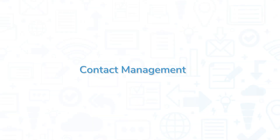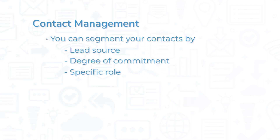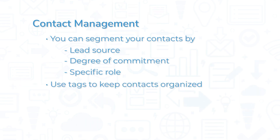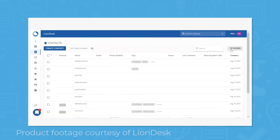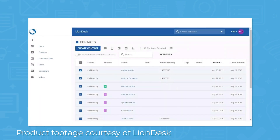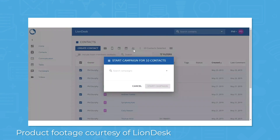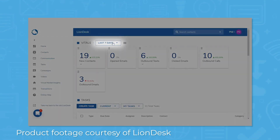LionDesk CRM enables you to stay organized by letting you manage your contacts easily. You can segment your contacts by lead source, degree of commitment, or by a specific role. You can also use tags to keep contacts organized and create custom contact fields to track additional information. Advanced contact filters let you focus on key groups you need to communicate with, so you know when and who to follow up with. The system lets you create marketing content that focuses on the needs of specific contacts, and you can track what comes in and out of the system using daily vitals.